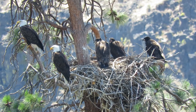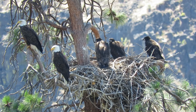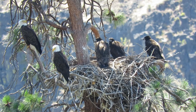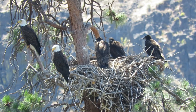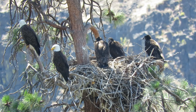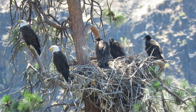Here's our bald eagle nest on mile marker 15 and a half on the Yakima Canyon Road. You can see all three youngsters are doing well. Got both adults sitting there. This is the nest that's been here for years and it's good for videos and photos because you're at eye level. There's also a cut on the other side where you get up on top and then you actually look down in there.